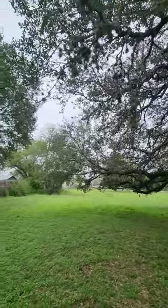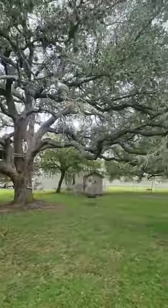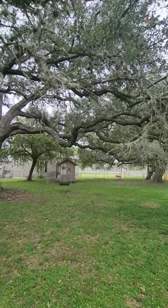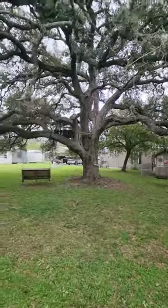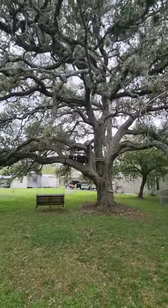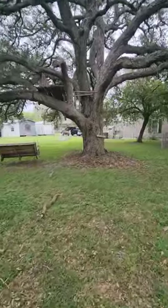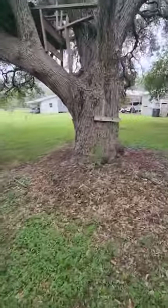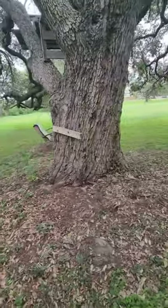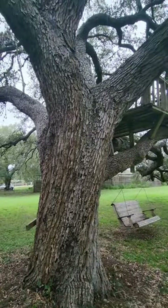From that point over there, all the way over there, to all the way over there by that little playhouse, it's 87 feet. From the center to the top is between 45 and 50 feet. This is a huge, huge tree. The trunk is about, at its widest point, about five or six feet across maybe. This is a very, very big tree.